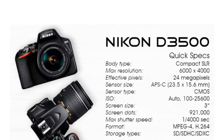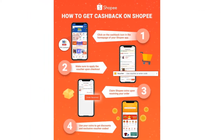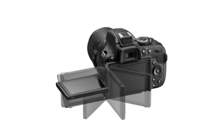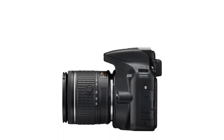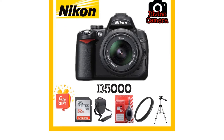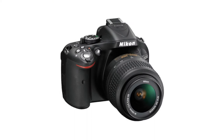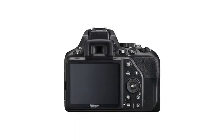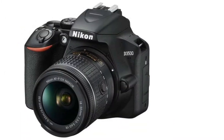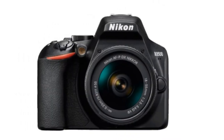The camera has 11 autofocus points to ensure your subject is always in focus, and you can use it to shoot full HD 1080p video at 60fps. There's a built-in monaural microphone for video recording. Novice photographers can make use of the camera's guide mode, which includes four basic settings: shoot, view/delete, retouch, and setup. The shoot function allows easy or advanced operation, each containing shooting modes and camera effects for portraits, white balance, and backgrounds with smooth bokeh.